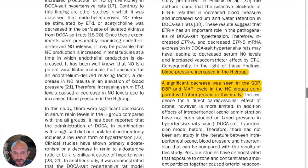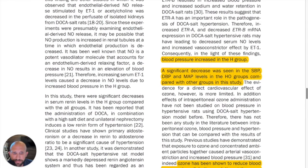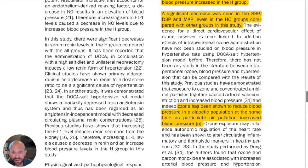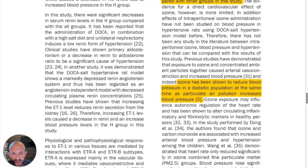There was a decrease in SBP, DBP, and MAP in the ozone-treated group compared with the other groups. Essentially, ozone is reducing these various parameters — the different serum markers that contribute to high blood pressure.